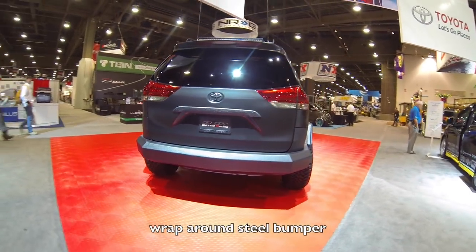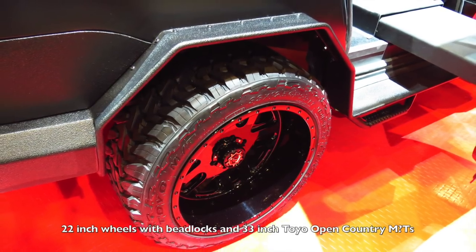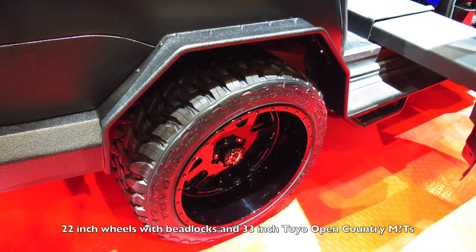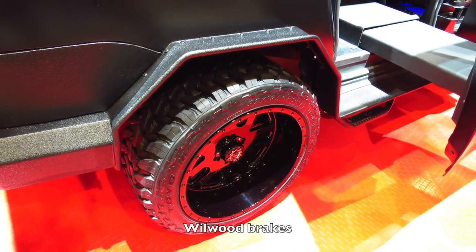It's got a steel bumper in the back that goes from one wheel all the way to the other. The wheels were crazy — 22-inch beadlocks wrapped in 33-inch Toyo Open Country MTs, and it had wheel wood brakes.